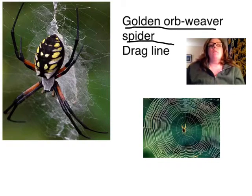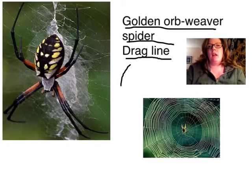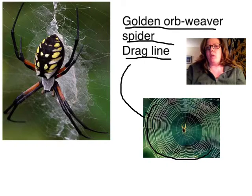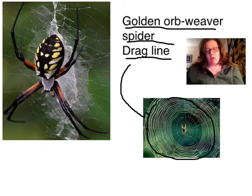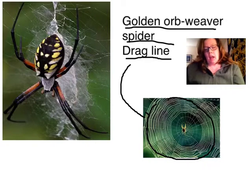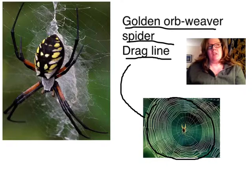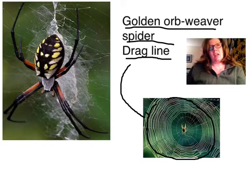The reason why they're important is because they weave a really fantastic web. And that web includes a drag line. And that's what you see here. This line that goes all the way around the outside of the web is called the drag line. And that drag line is super important because it's really strong.